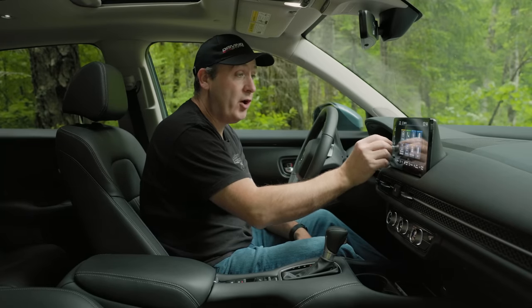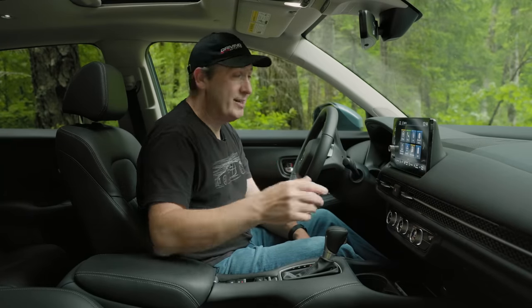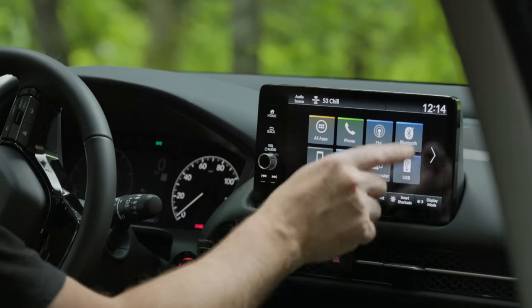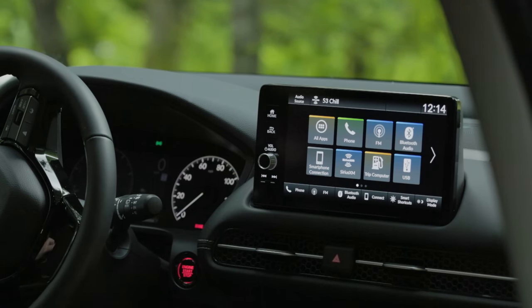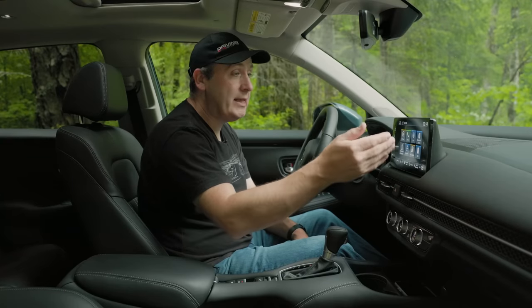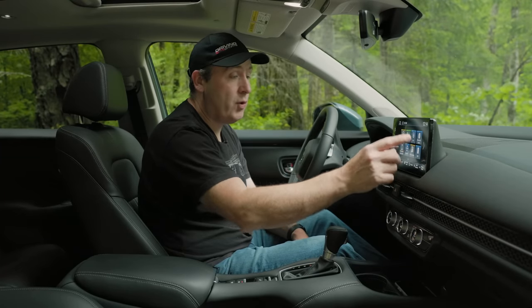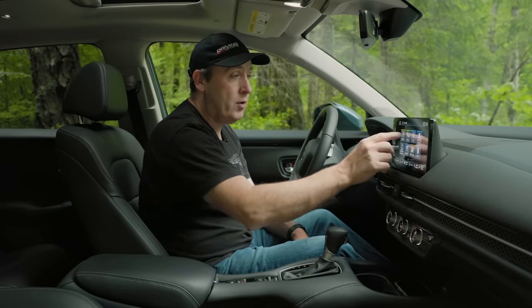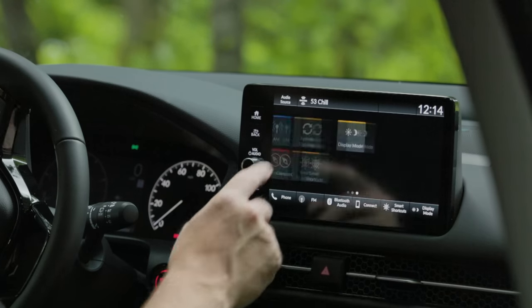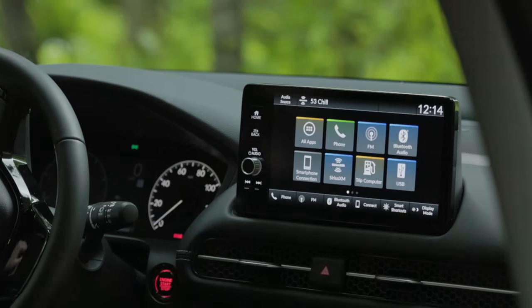On the left there's a physical volume knob — Honda learned its lesson there — plus physical home, back, and forward/reverse track buttons. Everything is nicely organized and color-coordinated so your eye can immediately go to it: blue for music sources, orange for vehicle, green for phone.